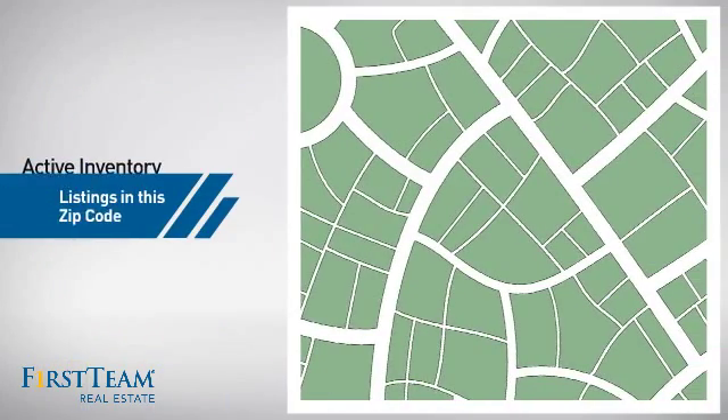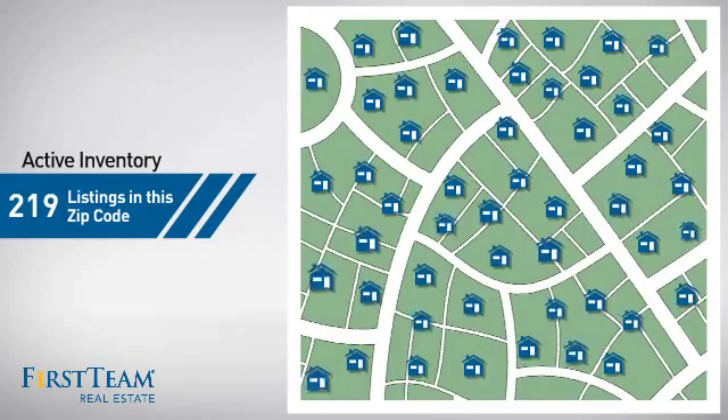Wondering how it stacks up against the competition? There are now just under 220 homes on the market within this zip code.